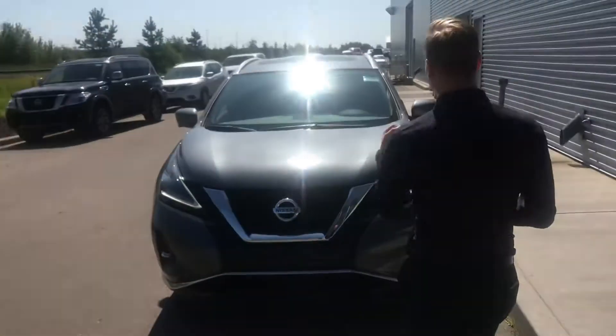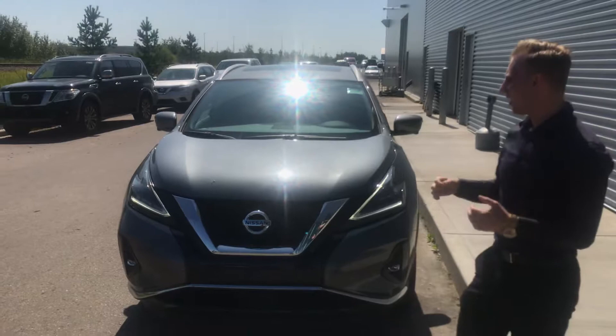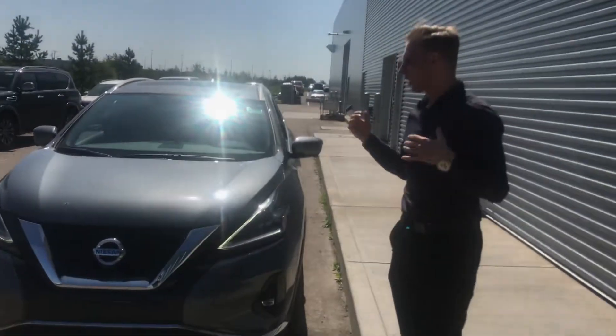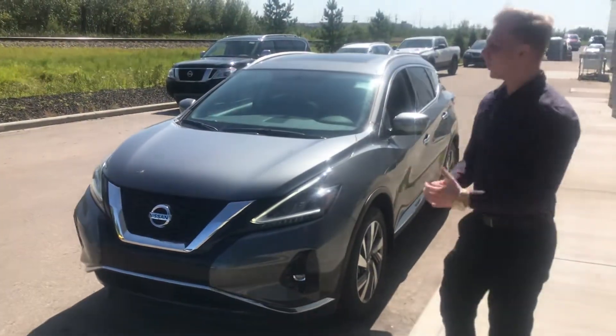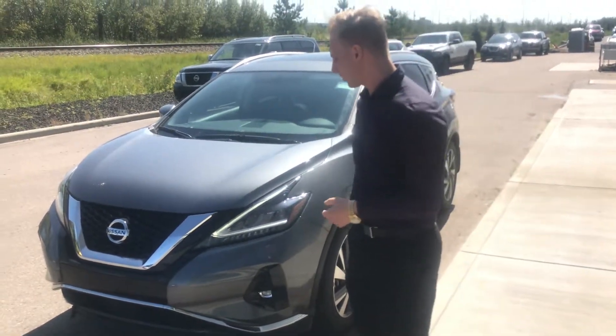Behind me we have the 2019 Nissan Murano SL in the gorgeous gunmetal gray. Under the hood on this one, it's going to have that 3.5 liter V6, 260 horsepower, paired up to the CVT transmission, which delivers very smooth drivability as well as great acceleration and great fuel economy for when you're on the highway, thanks to that continuously variable transmission.